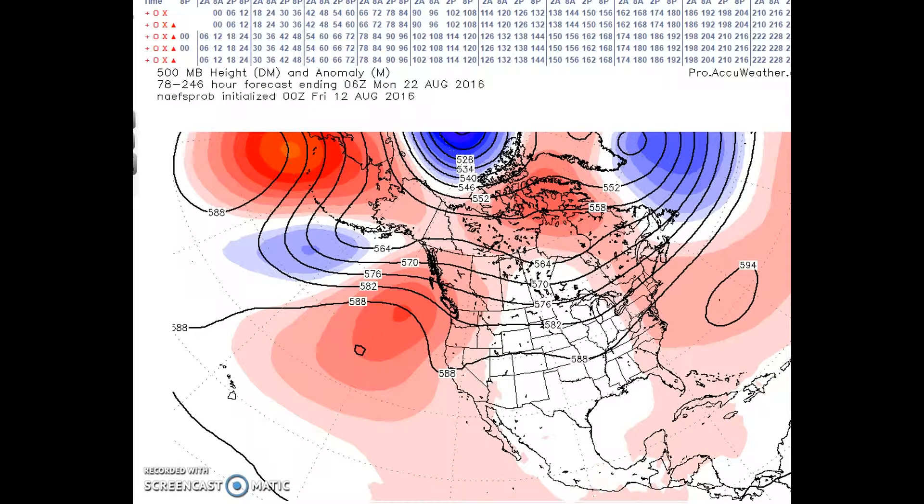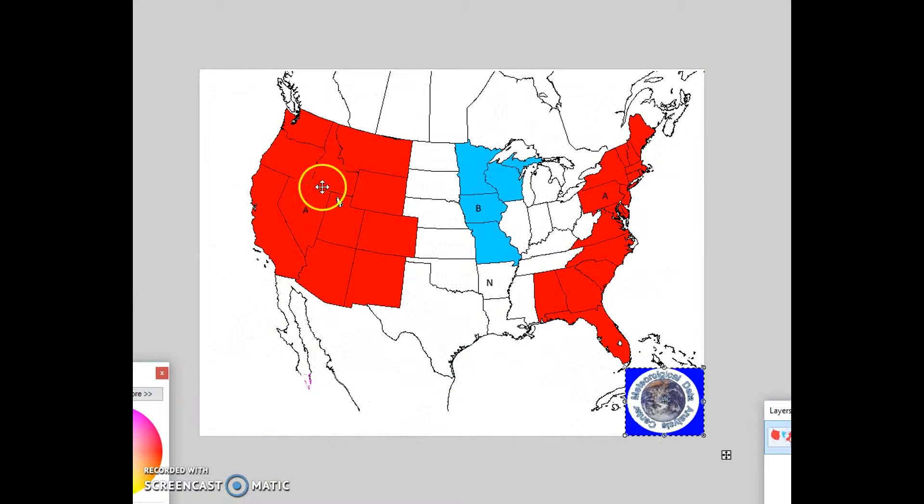During this forecast period, I am still forecasting above normal temperatures for the southeast, mid-Atlantic, and northeast, with anomalies of 2 degrees above normal. Below normal temperatures are expected due to the trough digging in, with anomalies of at least 3 degrees below normal — though this might be underdone, as some model anomalies were forecast at 6 degrees below normal.